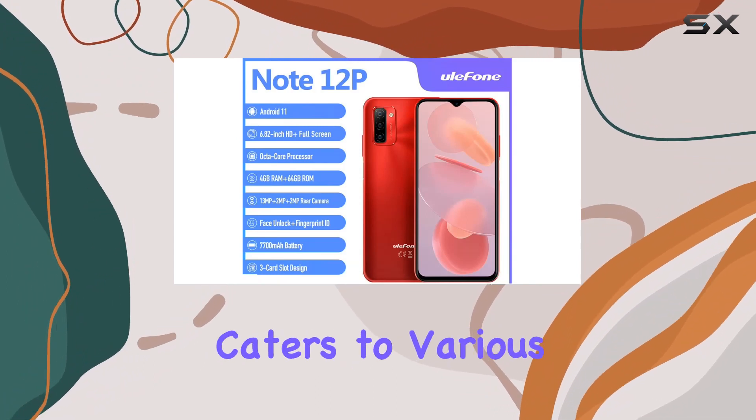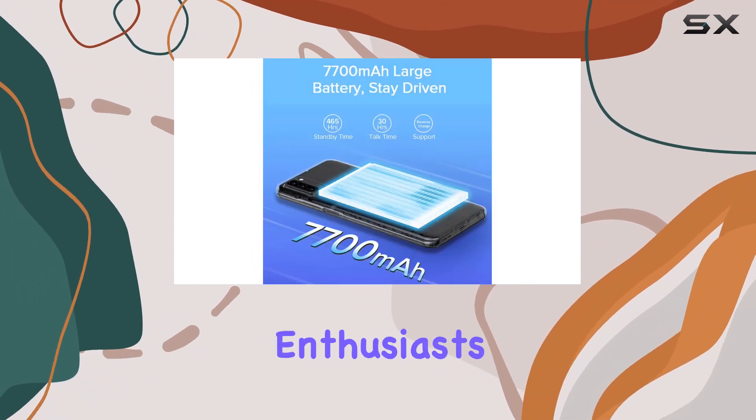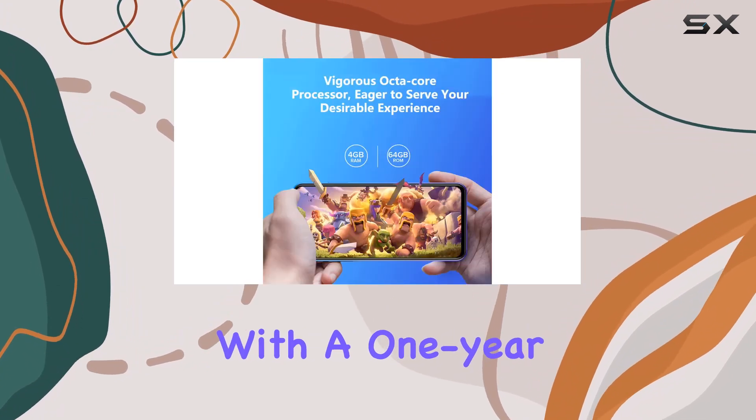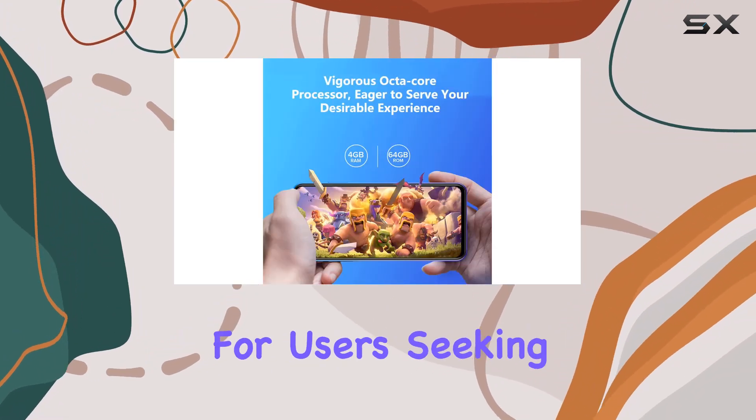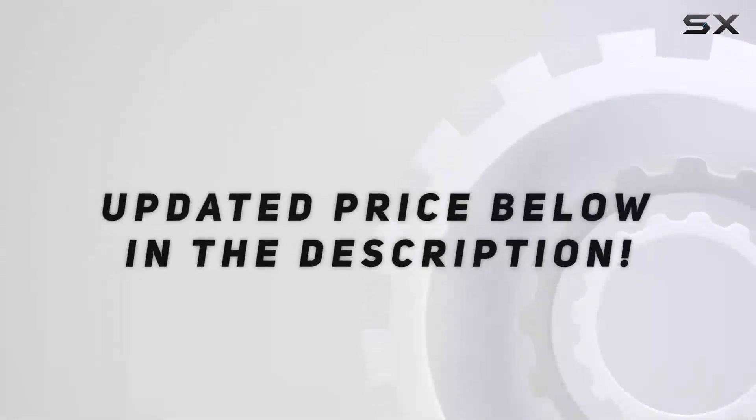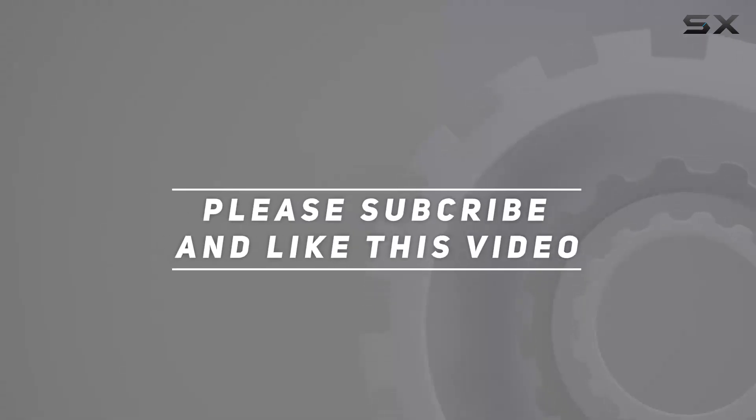Wrapping it up, the YoPhone Note 12P is a versatile smartphone that caters to various needs — from photography enthusiasts to gamers and those who prioritize battery life. With a one-year warranty, it's a solid choice for users seeking a reliable and feature-packed Android device. Check out the video description for updated pricing, and thank you for watching.